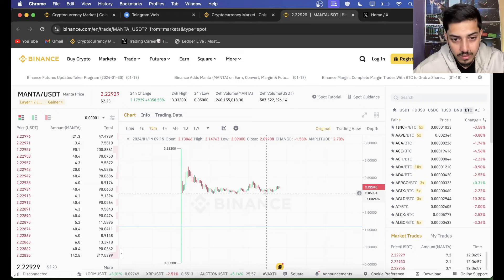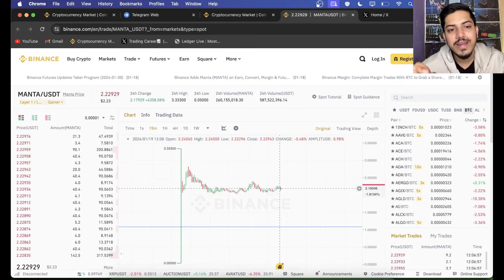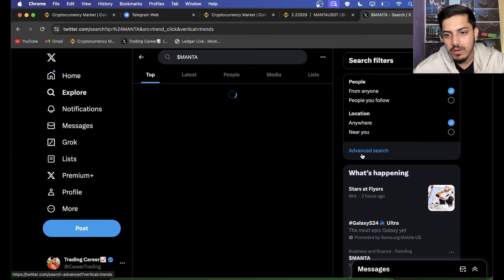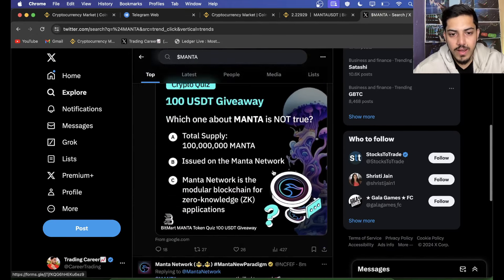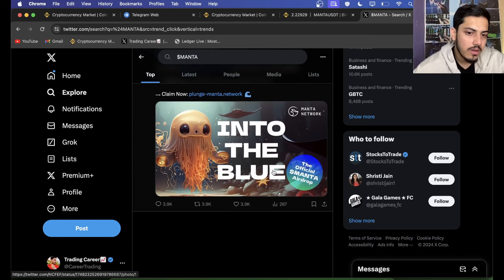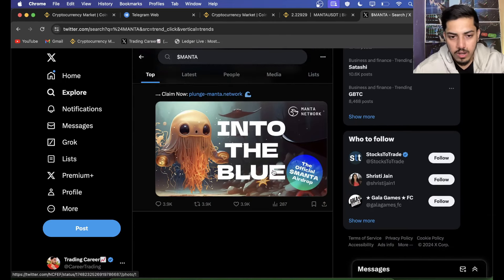It dropped to $2.05 — we can all see that — but it's pumping range-bound and can go either way. The demand for this token is indicating it will pump to the upside. It's trending everywhere, and people are posting about Manta launching on different exchanges back-to-back: MXC Pro, KuCoin, Binance, and more. It'll be pumping a lot — potentially over 50 US dollars. It has the potential to go above $50.